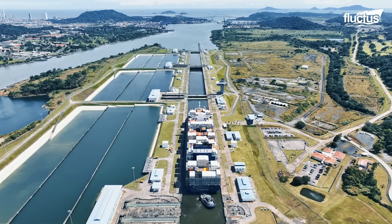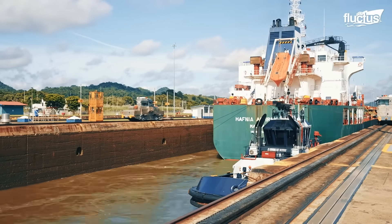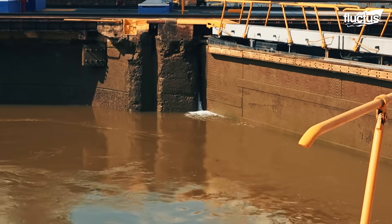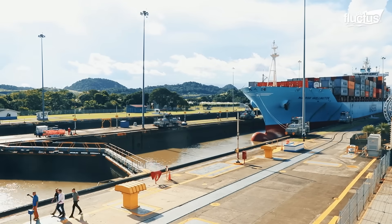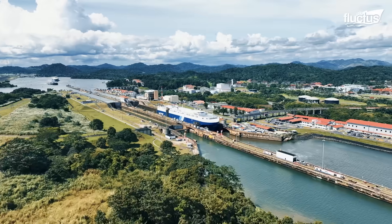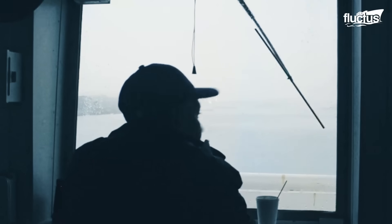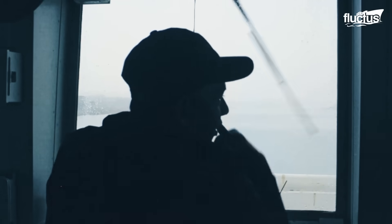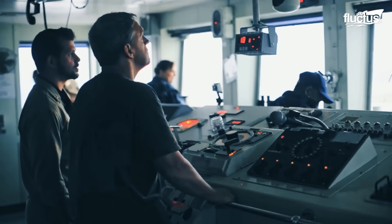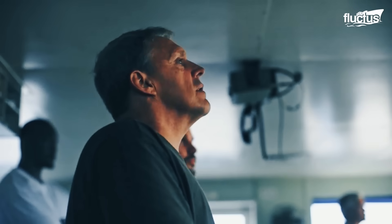The canal itself spans 50 miles and includes a series of locks that lift ships 85 feet above sea level to the level of Gatun Lake, and then lower them back down on the other side. Once a Navy ship is cleared for canal transit, it's assigned a Panama Canal pilot — an expert who takes control of navigation while working closely with the ship's captain and bridge crew.